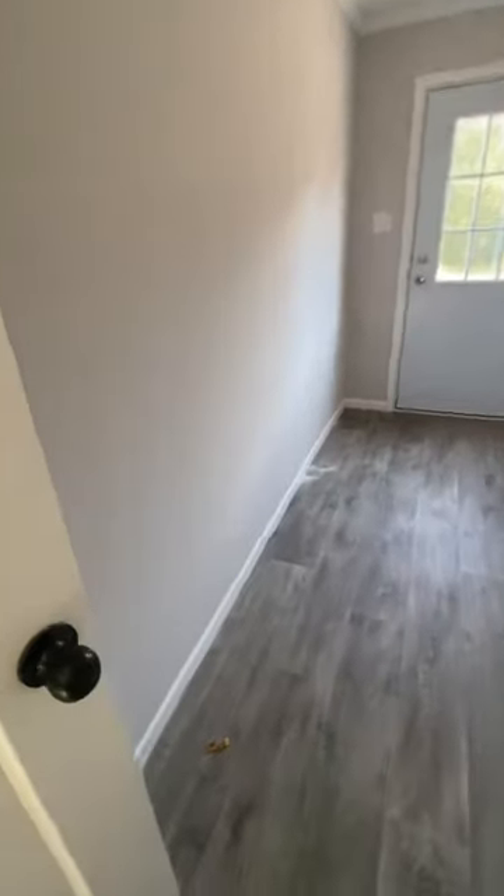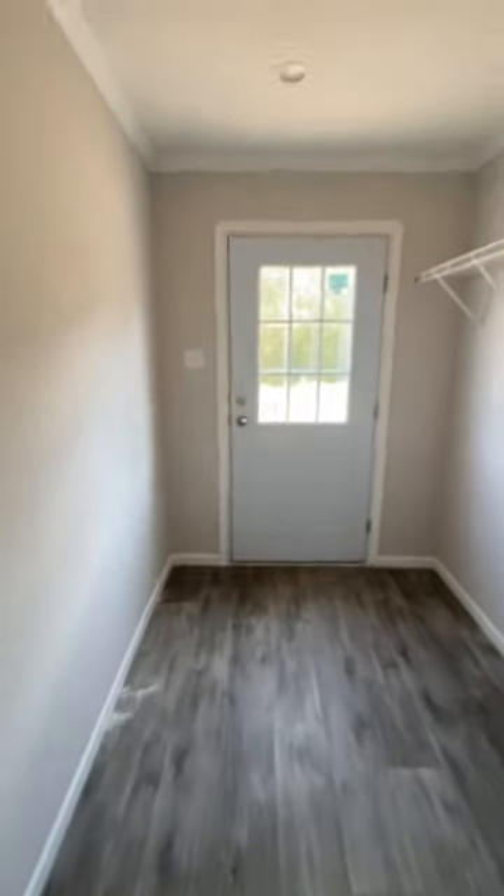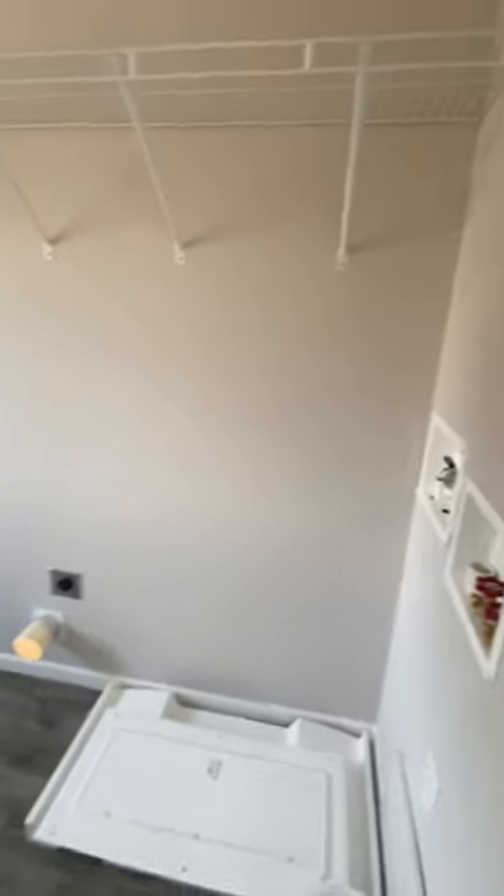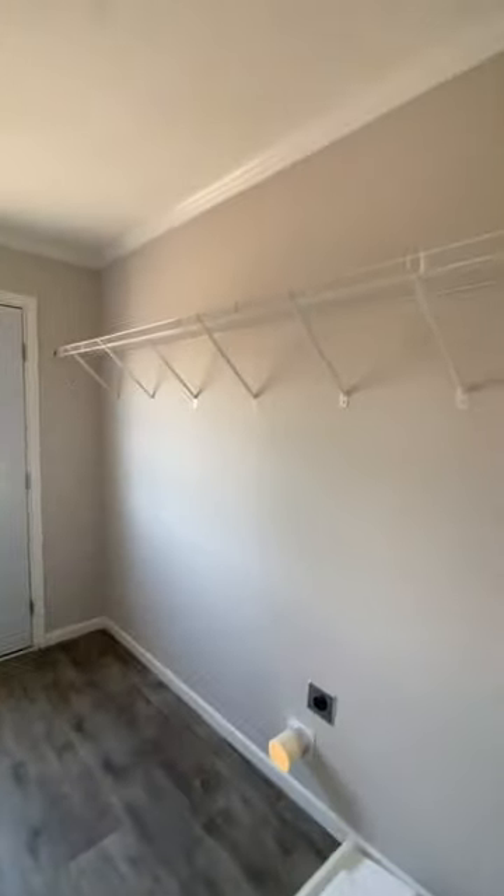As we move into the utility area, there is plenty of room here for a freezer, which we find very important. You also have your back door area and plenty of room for your washer and dryer as well as shelving.